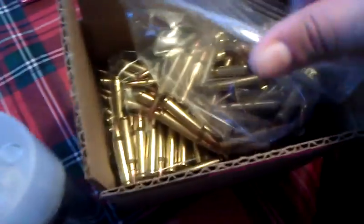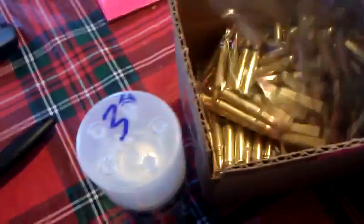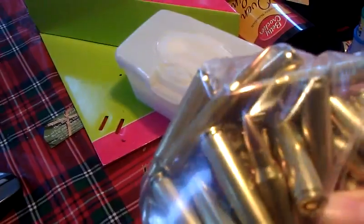And here I got some 223, also reloads, but it looks like pretty quality. Probably can't really tell a whole lot by looking at it right here. It's not bad.